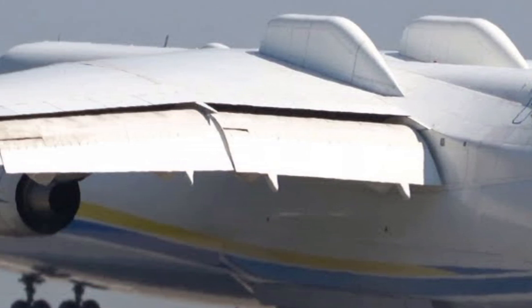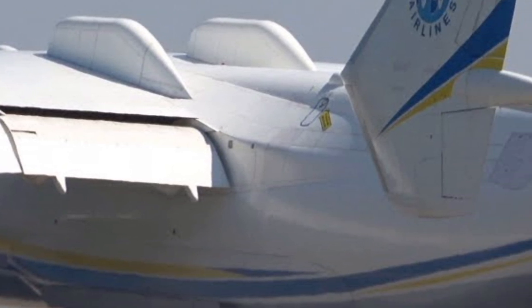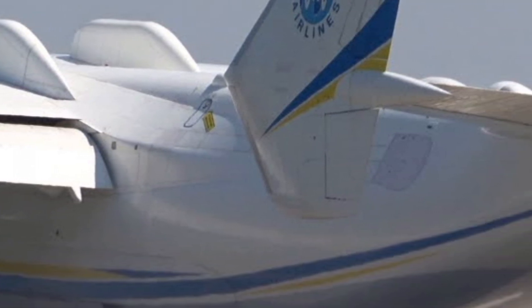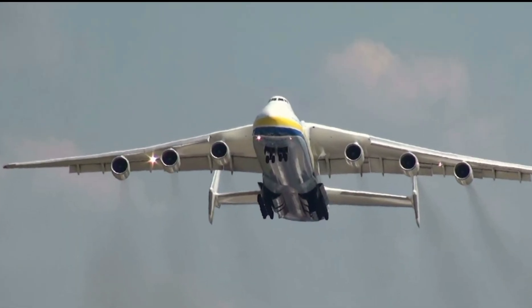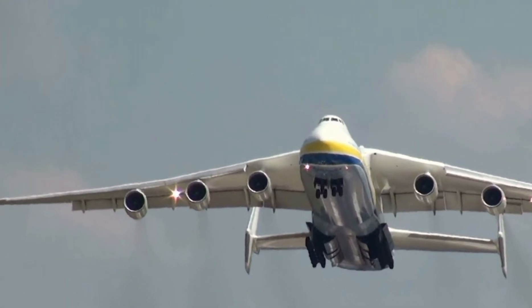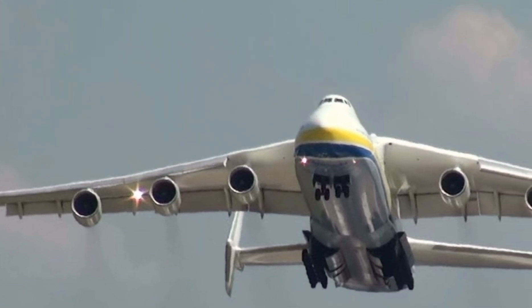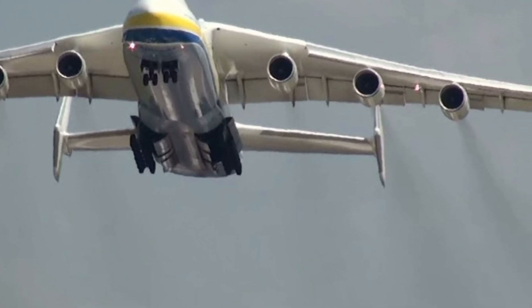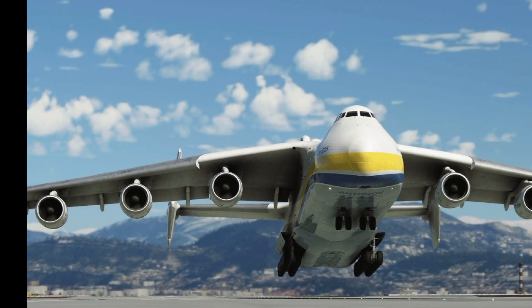The Antonov An-225 remains a rare sight, with only one operational unit built, making it a true aviation icon. Despite its size, it maintains remarkable maneuverability for its class, making it highly versatile for a range of missions. This aircraft symbolizes the pinnacle of cargo aviation and continues to captivate aviation enthusiasts worldwide.